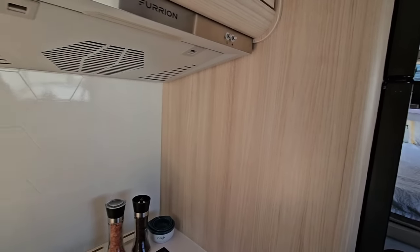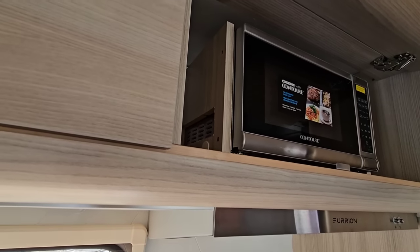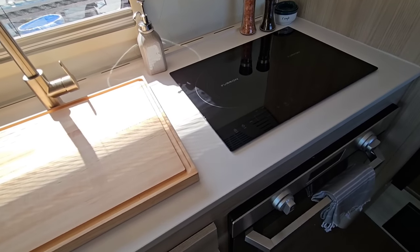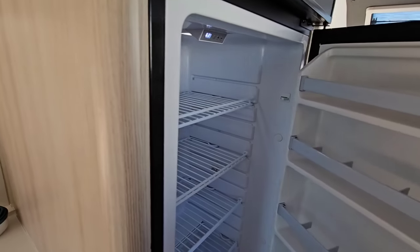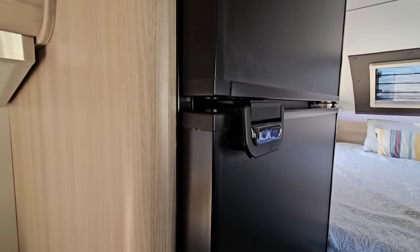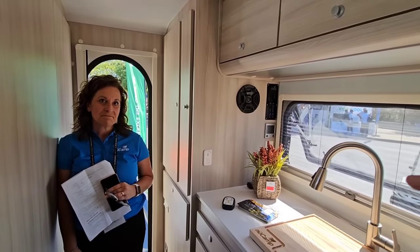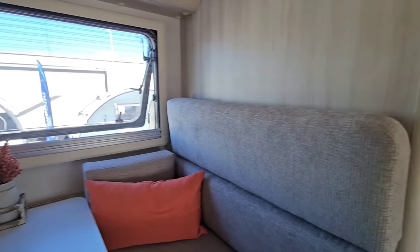They have a microwave listed up top as well. It doesn't say convection, but you have an oven so you really don't need that. The refrigerator is a 12-volt unit — 8 cubic feet, and it's an Isotherm. Some people may not know this brand — it's not as well known in the RV industry as it is in the yachting and boating industry, but Isotherm is a very well-known brand.